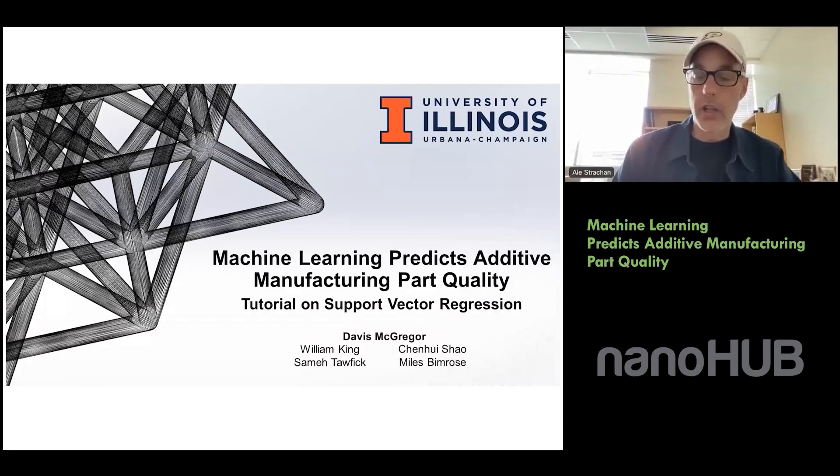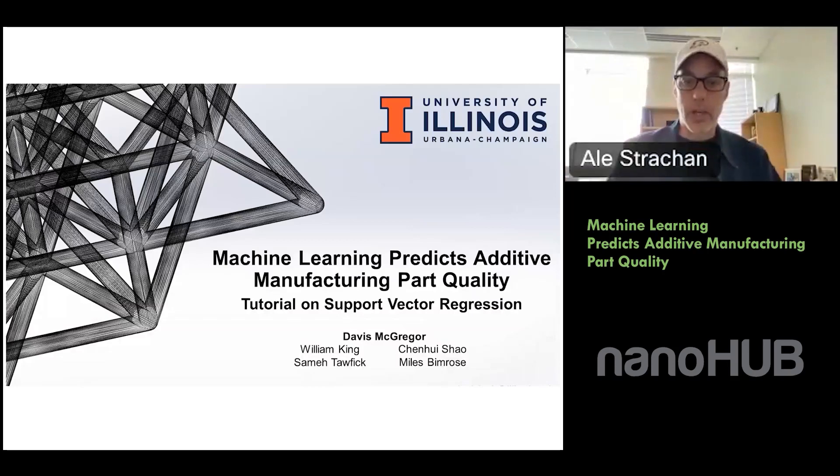I'm Alejandro Strachan, a professor of materials engineering at Purdue University, and one of the hats I wear is we run NanoHub. We thank all of you for joining in. Let me introduce our speaker, Dr. Davis McGregor. He's a senior manufacturing scientist at Fast Radius, a cloud manufacturing company. He got his PhD in mechanical engineering from the University of Illinois at Urbana-Champaign earlier this year, and he's very interested in manufacturing. Davis, take it away.